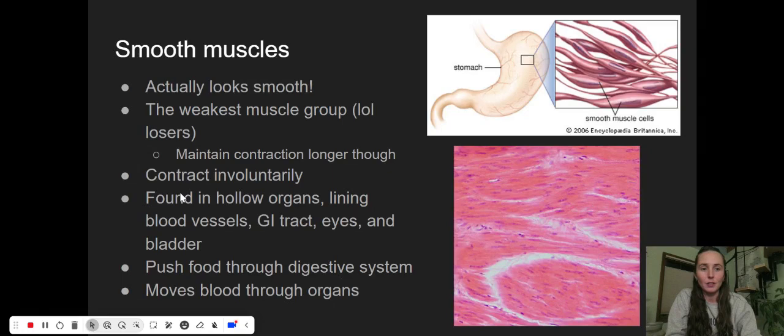The first muscles we want to look at are smooth muscles. I love remembering these because they actually look smooth. If we're looking at this diagram up top, they're a nice smooth shape — a little larger in the middle and they taper off at the end. They fit really nicely together with not a lot of space between them. This muscle group is not very strong in terms of how much force they can generate, but they do maintain contraction a lot longer. These are contracting around a lot of organs that are constantly functioning for us, so they have to be working a lot longer, just not lifting the same types of heavy material.